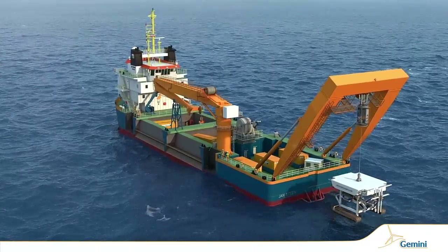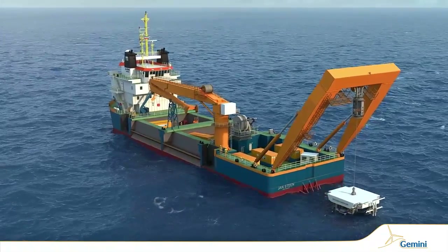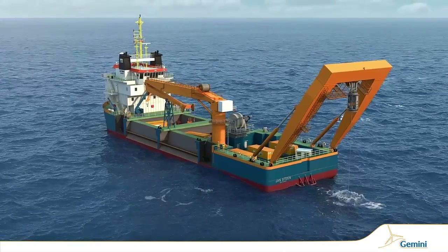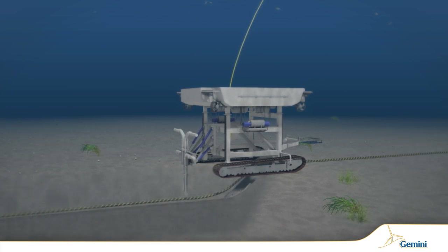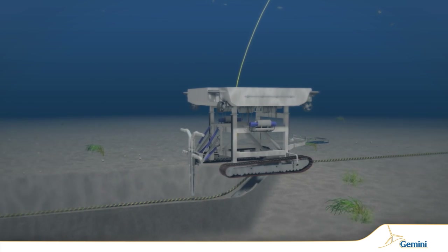Next, Fanord's vessel Jan Steen will arrive to bury the cables using a remotely operated vehicle, or ROV. The ROV guides and trenches the cable to a depth of 1½ meters.